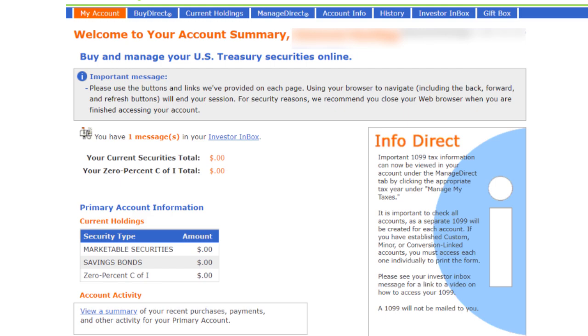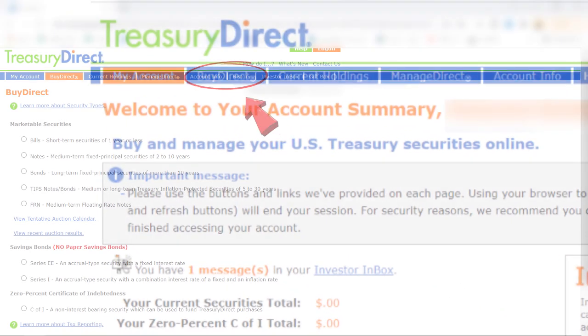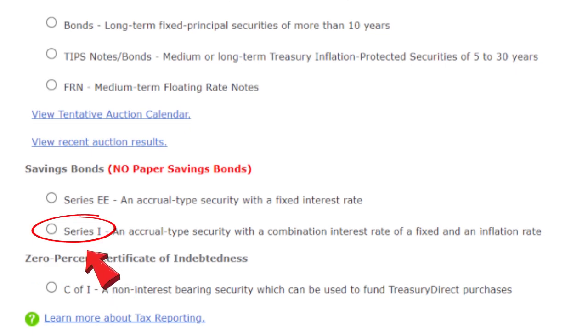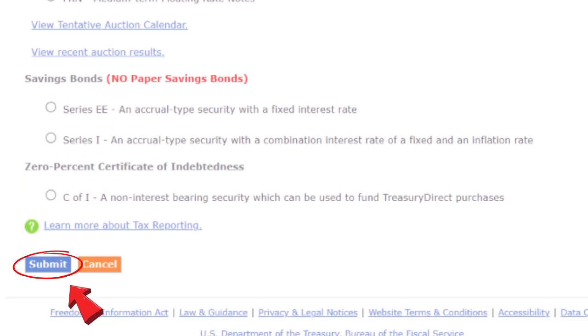Check your image and image caption to make sure everything is correct, then input your password via the virtual keyboard. Scroll down below the virtual keyboard and click Submit. And here you are, ready to buy your first iBond for your business. Click on Buy Direct. On the next page, select iBonds — that's Series I here. Scroll down and submit.